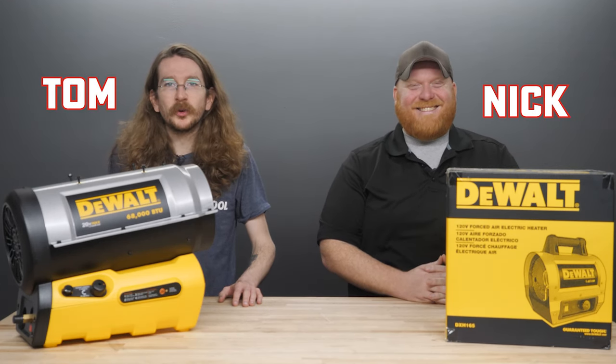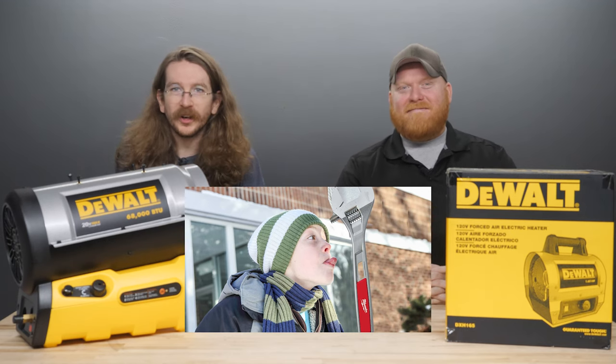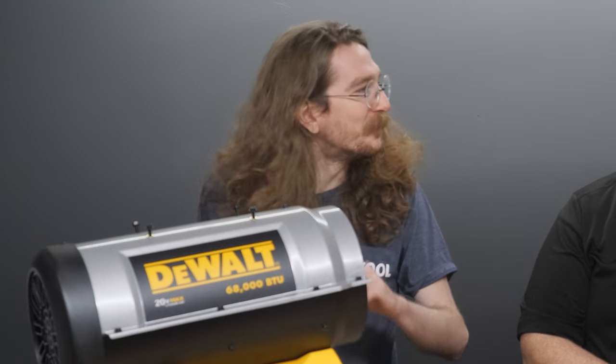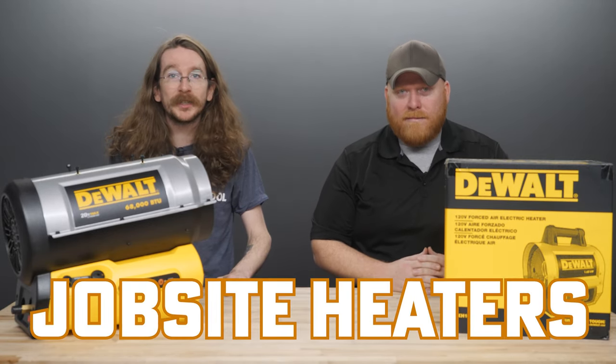You guys ever been out on the job and it's been so cold that you're not sure if your hand will even come unstuck from the tool even though you're wearing gloves? Where are you working, the Arctic Circle? And so you ask yourself, how can I make my job site more comfortable for me and my fellow co-workers and or employees? Well, you guys have come to the right place. Today we're here to talk about job site heaters and the best ways to go about using them.